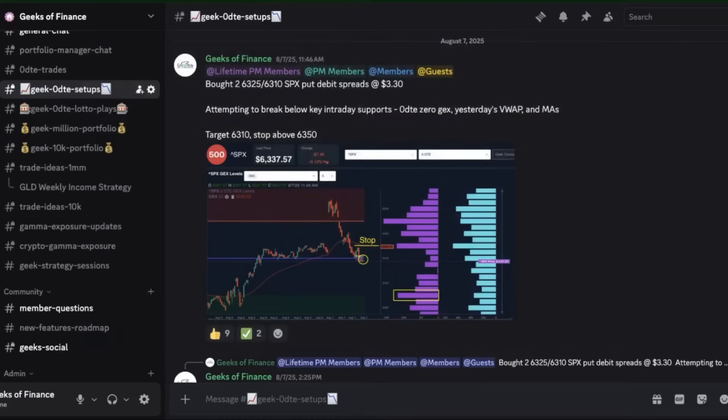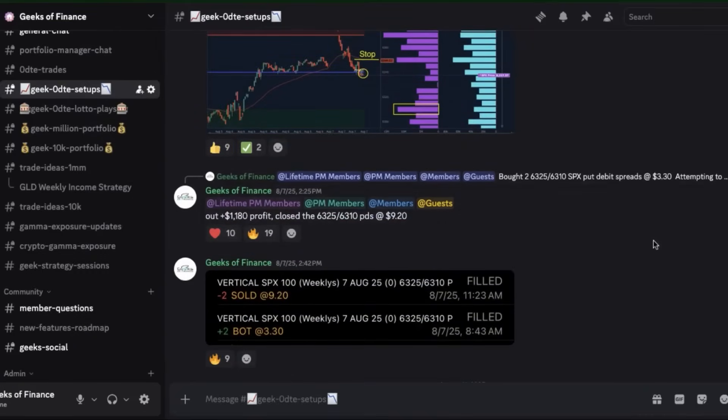We were able to take advantage of this by putting on an out-of-the-money put debit spread — the 6325/6310 SPX put debit spreads — bought for $3.30. That's $3.30 of risk on a 15-wide spread with $11.70 potential profit. Fast forward about two and a half to three hours later, we were able to lock in those put debit spreads at $9.20 — nearly a triple — for $1,180 profit as price continued trading lower throughout that trading session.